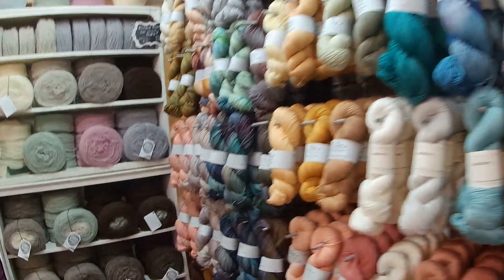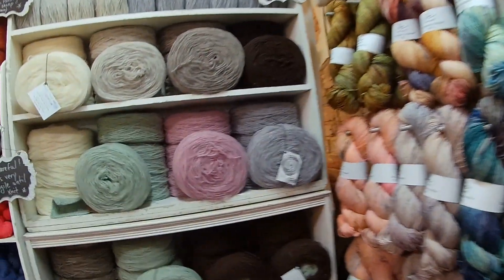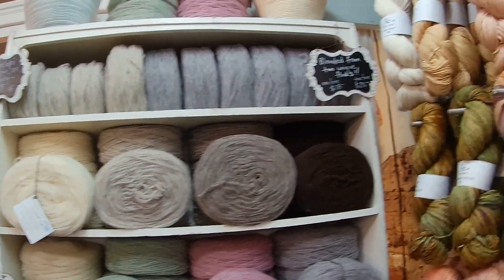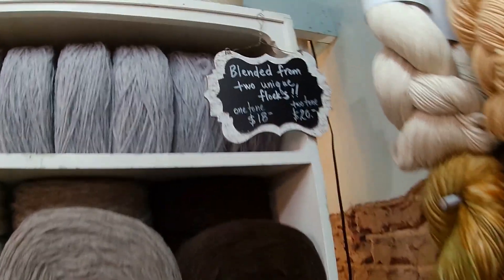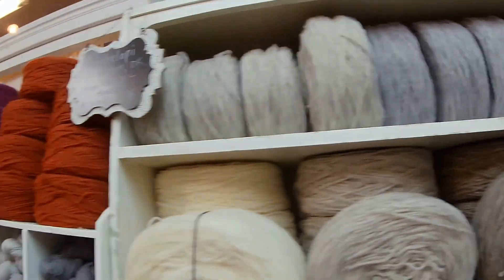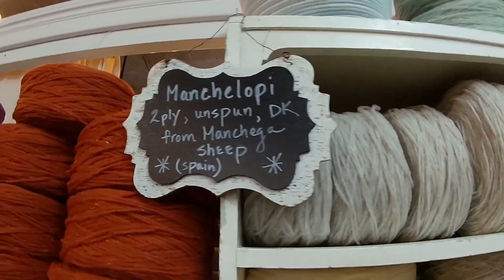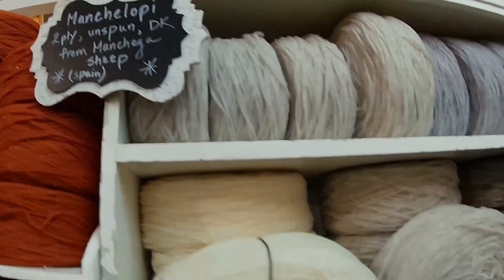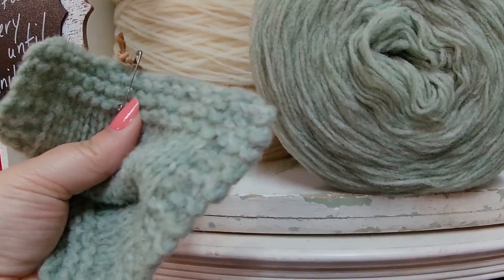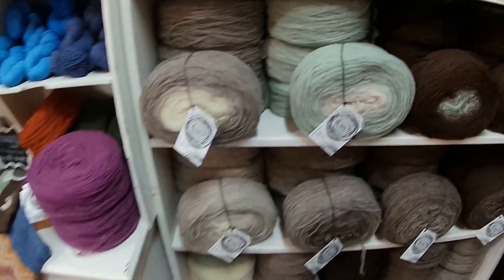This really intrigued me - it's unspun and blended together, but you knit it just like this. It's easy to pull apart until it's knit. It has a really unique texture, but I'm a little worried about working with it myself.